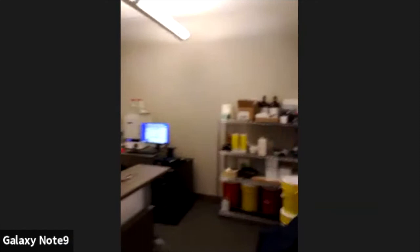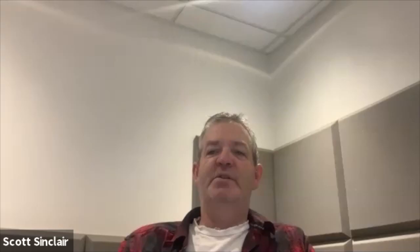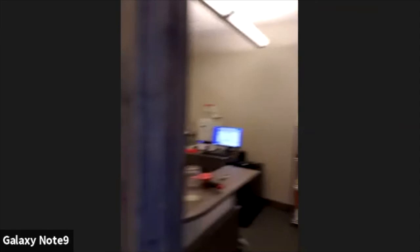We've got our HPLC set up in the office here, outside of the lab and the warehouse. HPLC stands for high pressure liquid chromatography — that's what we're doing all of our analytics on. And that machine there is running the HPLC.